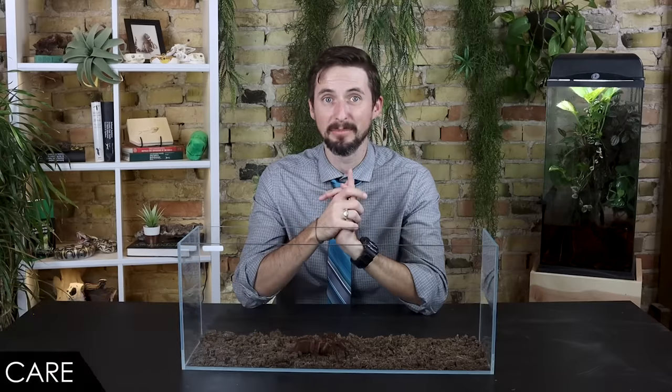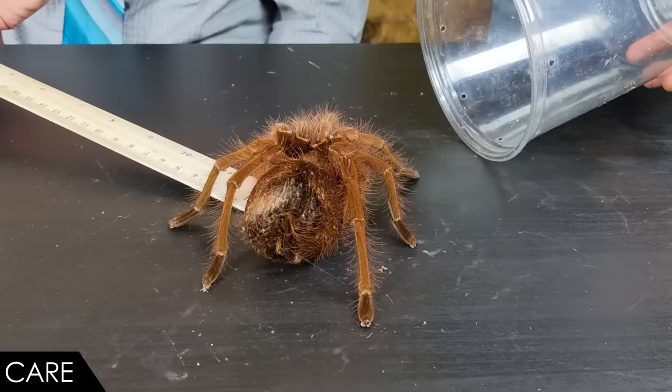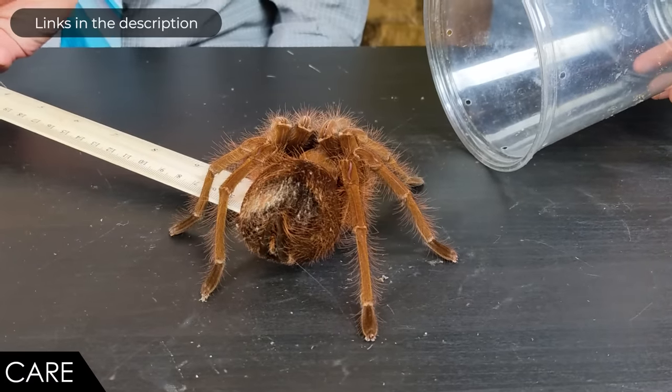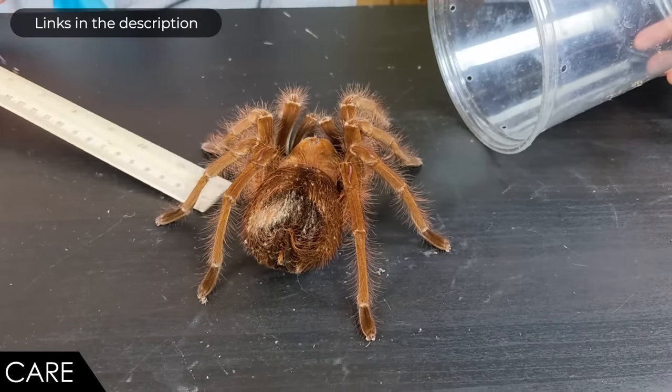If you want a spider good for handling, get a jumping spider — they're just awesome. For care, we give the goliath birdeater a score of four out of five. New World tarantulas are generally easy to keep, though smaller desert-dwelling tarantulas are probably the easiest. This is a rainforest-dwelling giant tarantula, which means the enclosure needs to be larger, with higher humidity and temperatures, and more food.